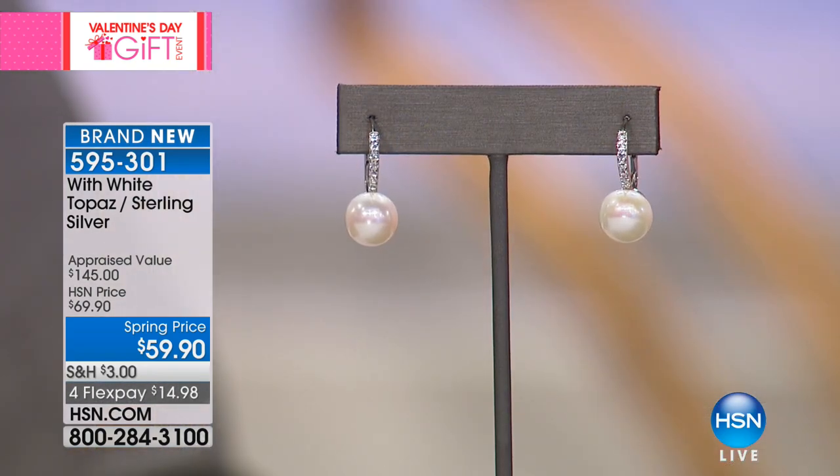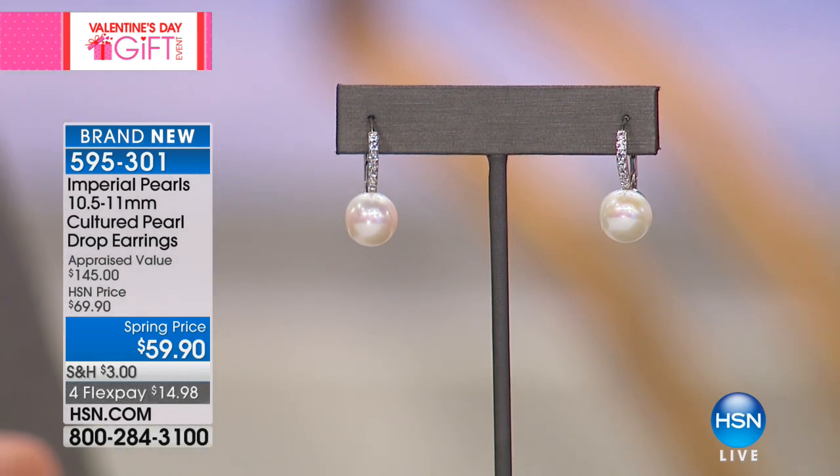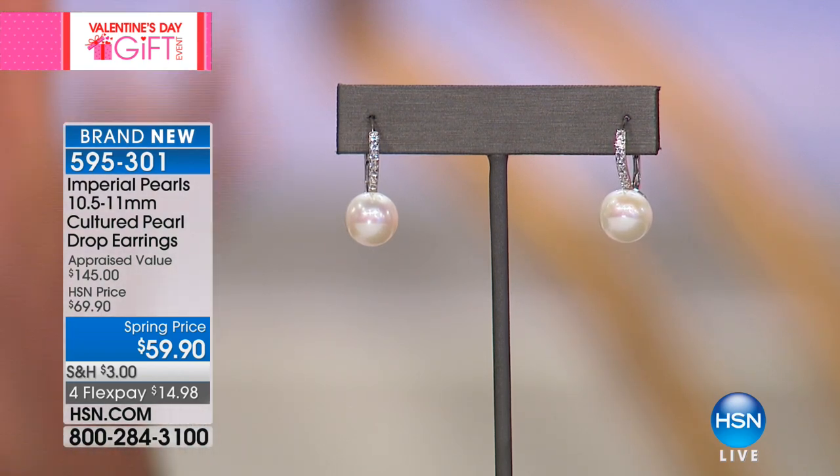We have just about 300 of these brand-new earrings — first time you're getting to see them. I'm not sure how long they're going to last, but to me these are iconic, a staple, beautiful. Look at the size of this pearl: 10 and a half to 11 millimeters. I love that these are on leverback, because a lot of us love how they sit on the ear. These are an iconic leverback style, and until recently leverbacks are on fire.